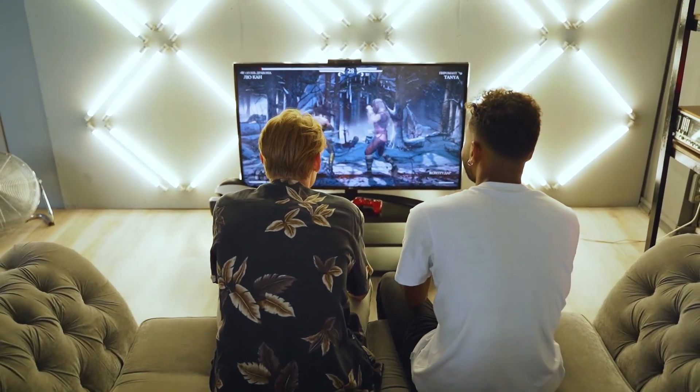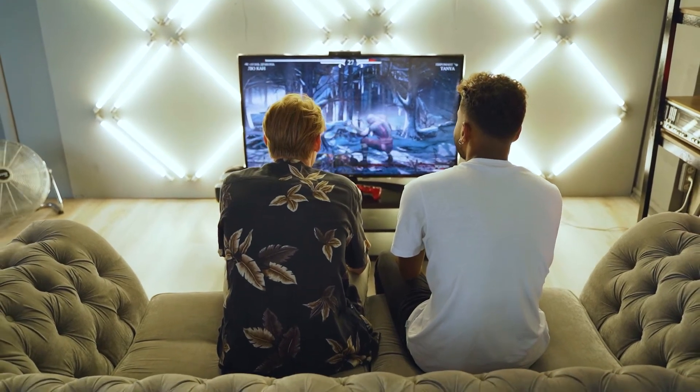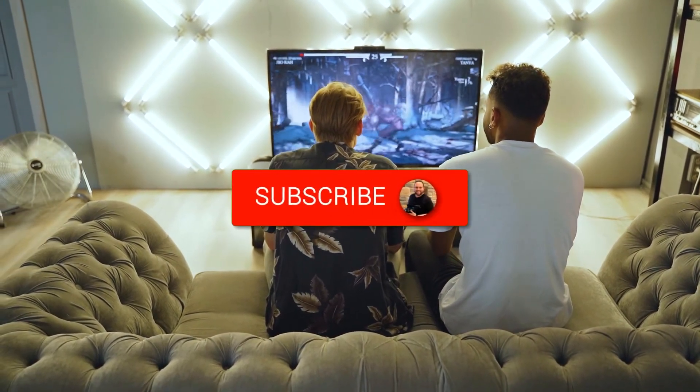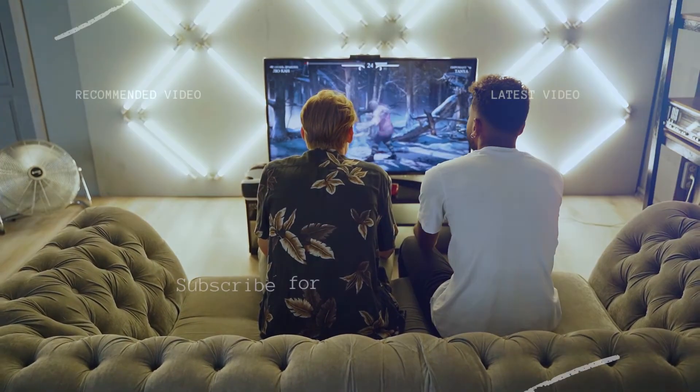Hopefully this helped you in deciding if this TV is the best option for you. If it was, go ahead and throw a thumbs up on it and subscribe to my channel. I make tech videos all the time, and I'd love to have you back in the next one. Take care.